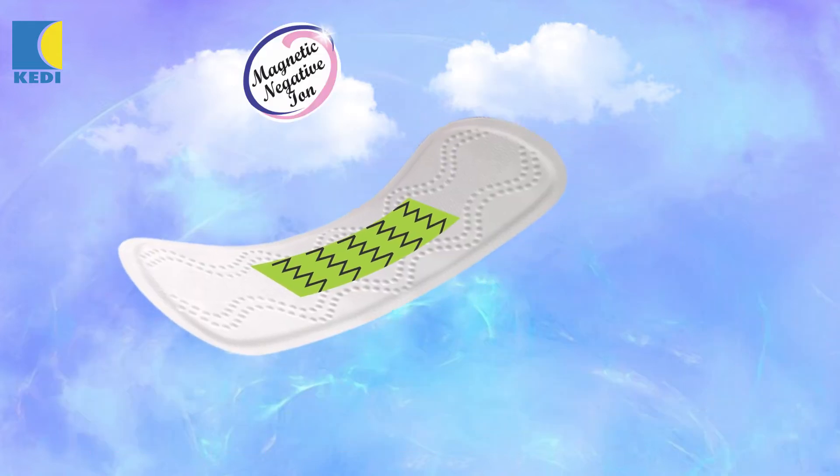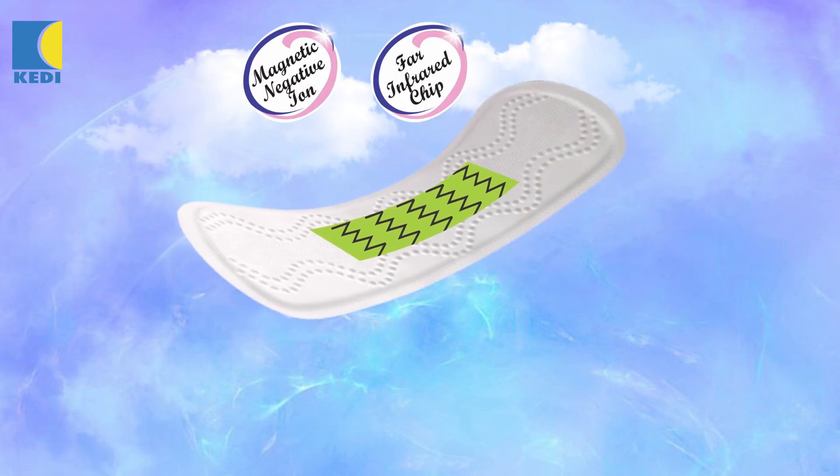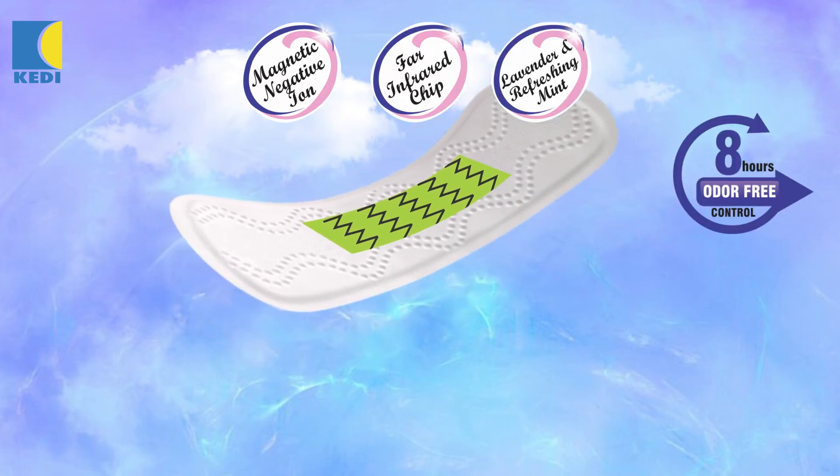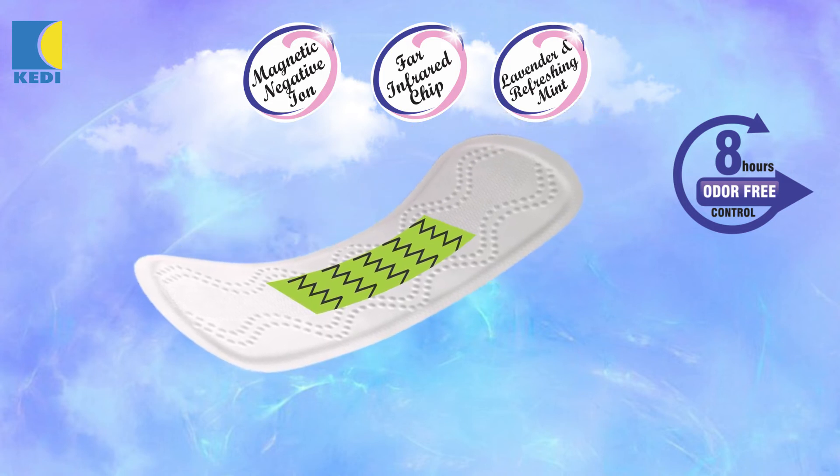It contains magnetic negative ion, far infrared chip, lavender and refreshing mint, and gives up to 8 hours odor-free control for all day freshness.